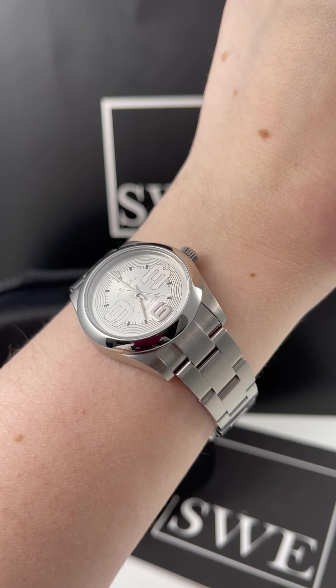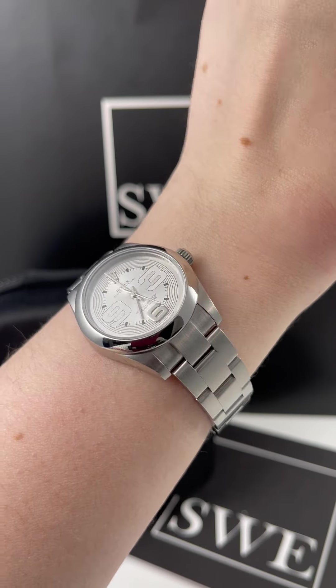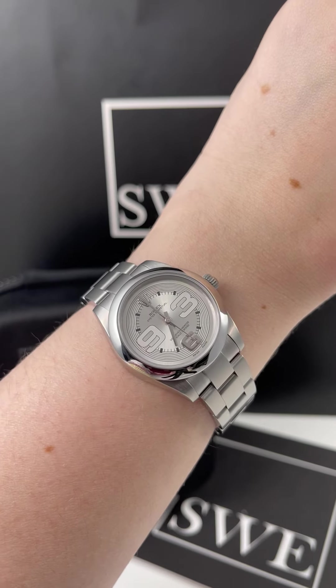So if you're looking for something playful, casual, and fun, definitely check out this watch and the rest of our Rolex collection at SwissWatchExpo.com.